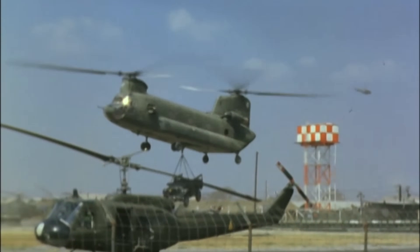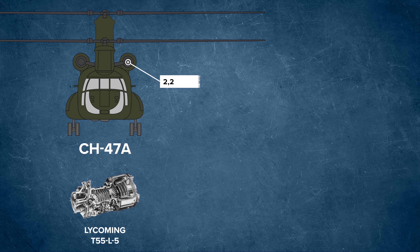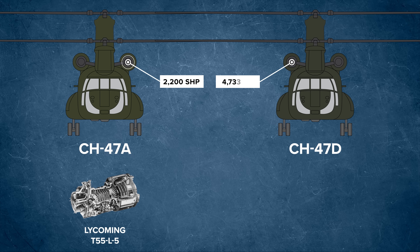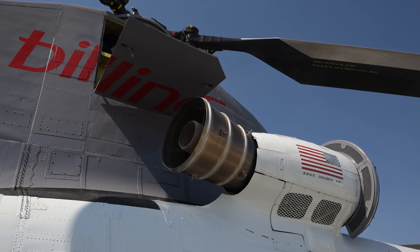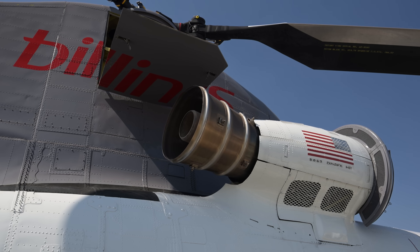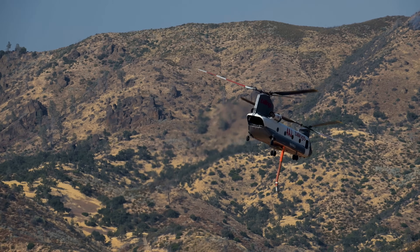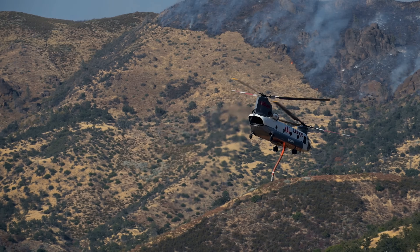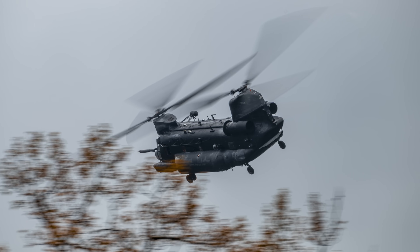That tandem configuration gives the Chinook its superior lifting capability and compact ground footprint, essential in tight landing zones. When it was introduced, each engine produced about 2,200 shaft horsepower, but that was more than doubled in the D model to 4,733 shaft horsepower thanks to the two Honeywell T55-GA-714A engines. Some versions today produce more than 5,000 horsepower, and the newest engine is said to produce more than 6,000. That power translates into a top speed of 170 knots, making it one of the fastest helicopters in the US inventory.